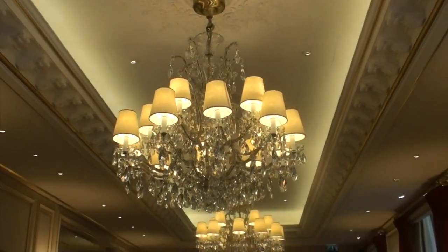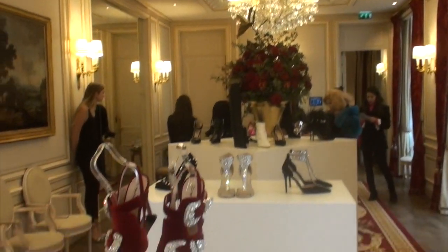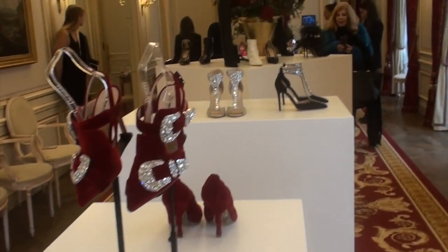So here we are at the presentation of Cesare Paciotti at the Ritz in Paris. A lovely collection here to be presented by Gael de Sauvage. Please tell us about this collection.